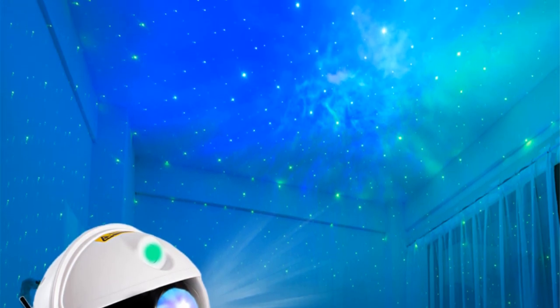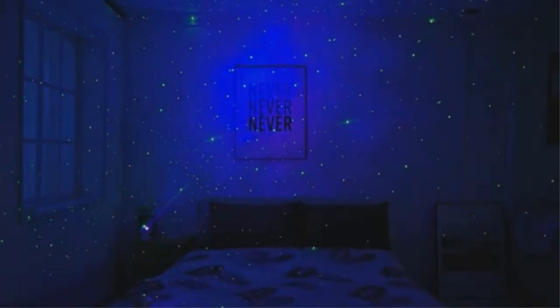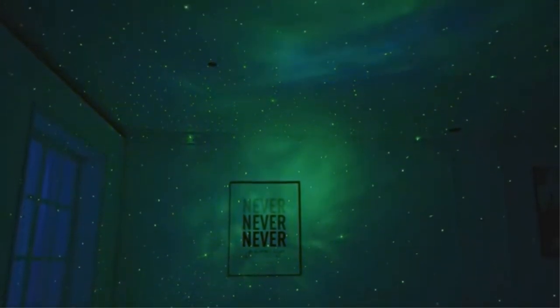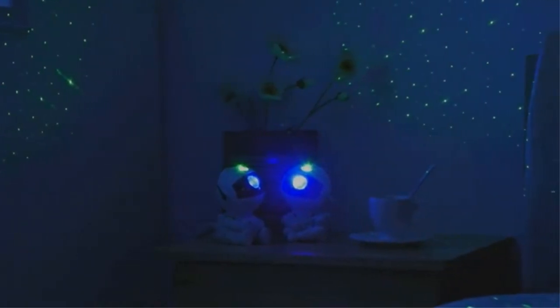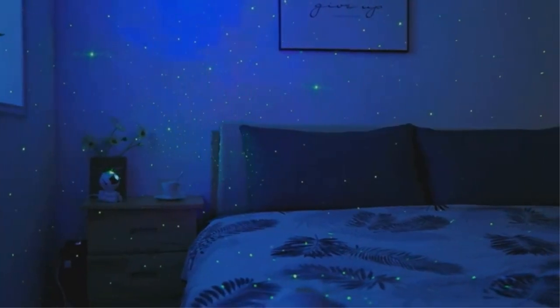It serves not only as a functional lighting fixture but also as an attractive decorative piece suitable for bedrooms, living rooms, or any space where relaxation and a touch of cosmic magic are desired. The Galaxy Star Projector is perfect for various applications, such as helping children ease into a peaceful sleep by providing a soothing and comforting environment. Additionally, it can enhance meditation sessions, set the mood for a romantic evening, or create a magical atmosphere during special events and gatherings.